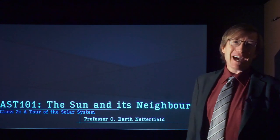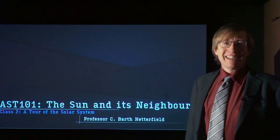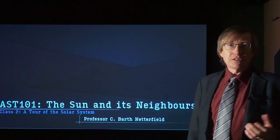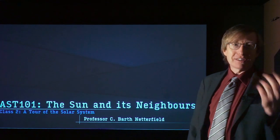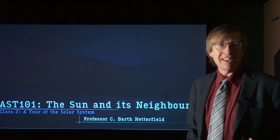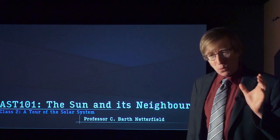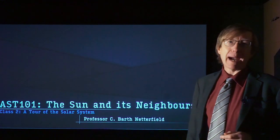Welcome to Astro 101: The Sun and Its Neighbors. I'm Professor Bart Netterfield. Today we are going to take a tour of the solar system. Last week we looked at our place in the universe — we live on the Earth, a tiny planet orbiting a giant Sun, but the Sun is a tiny star in a galaxy of a hundred billion stars, and our galaxy is a tiny galaxy in an immense universe of trillions of galaxies. Today we're going to come all the way back and look at what our local neighborhood looks like, starting with the Sun and going out all the way to the Kuiper Belt and beyond.